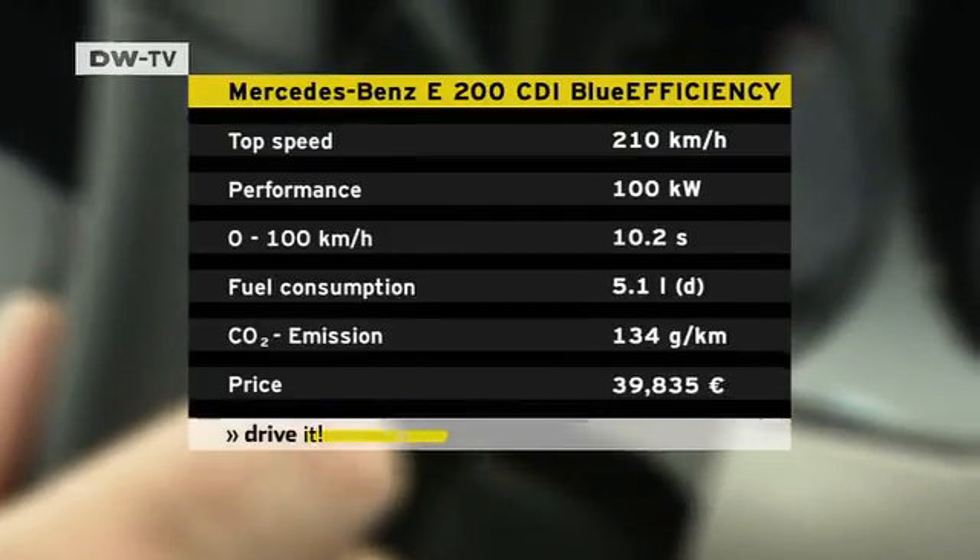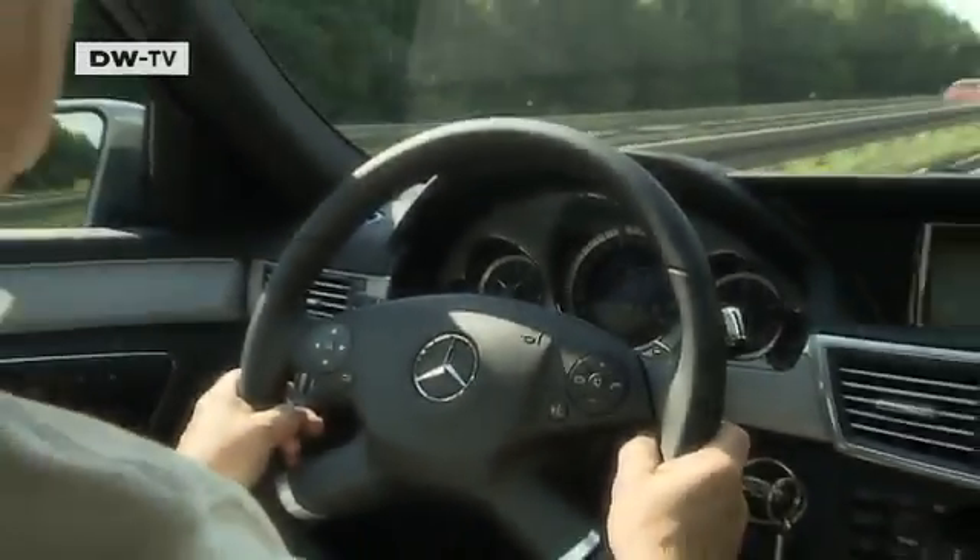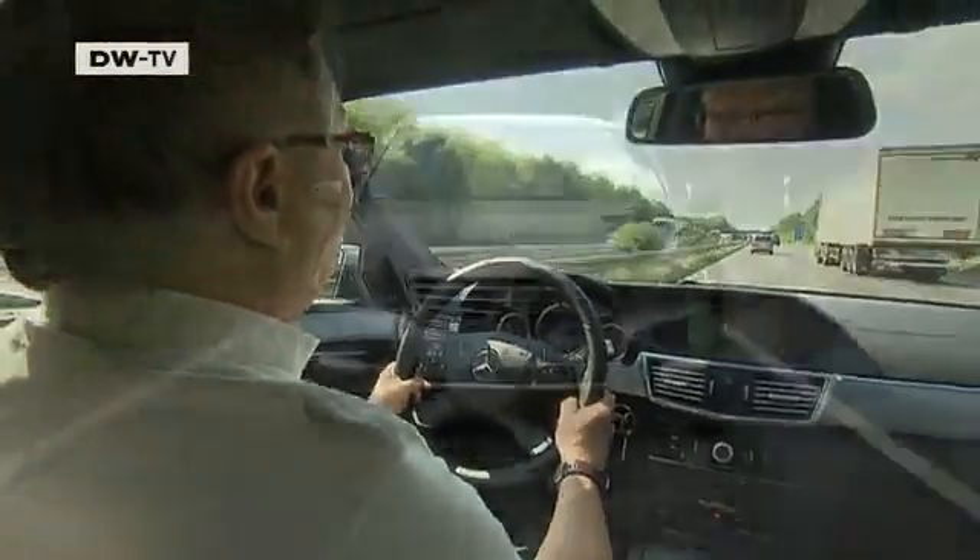Still greater savings are possible. Mercedes engineers are constantly looking for new ways to further reduce fuel consumption.